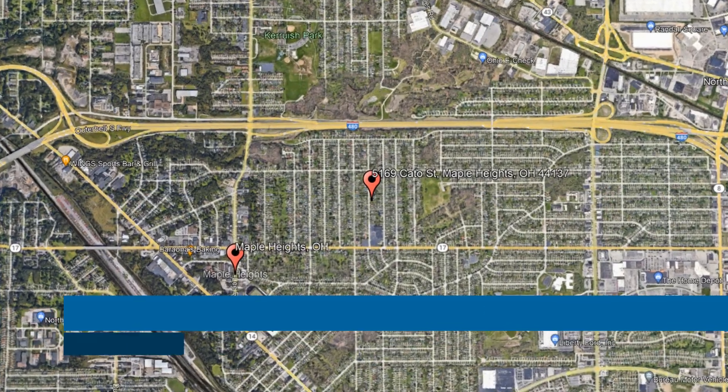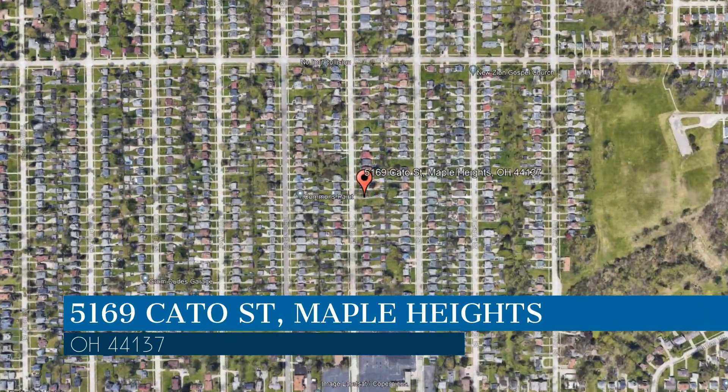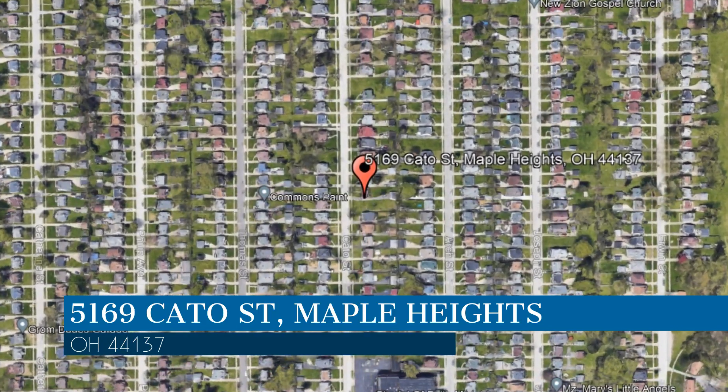Here are photos of an available rental property. Make it yours today. This property is located at the address on your screen. We are Realty Trust Services, a leader in Maple Heights property management.